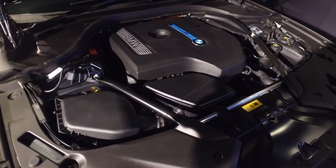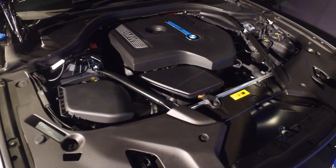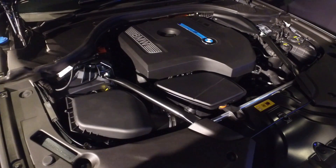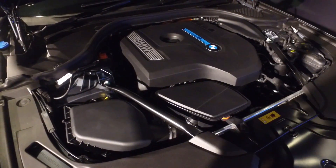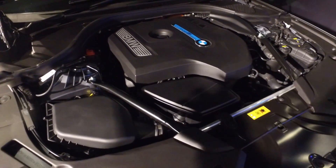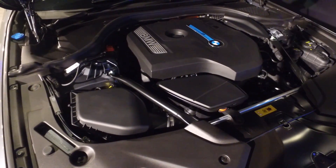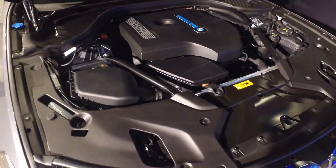Like other BMW plug-in hybrid models, the 530e is powered by a two-litre inline-four turbocharged engine. On its own the engine generates 184 horsepower, but working together with the electric motor the net system output is about 252 horsepower and 420 Newton metres of torque — same horsepower as the 530i combined, but more torque.